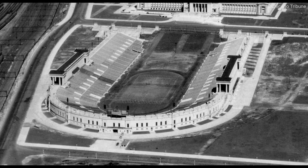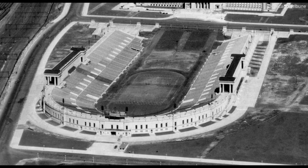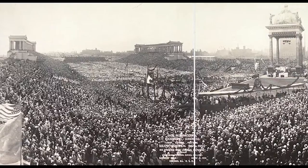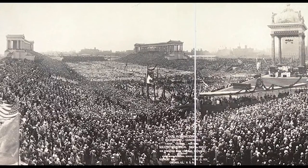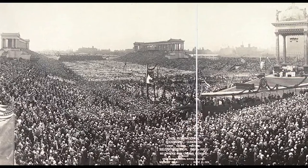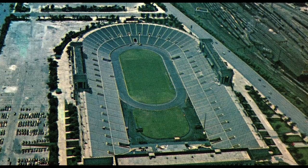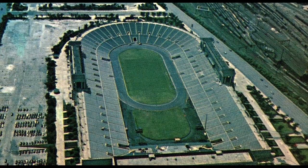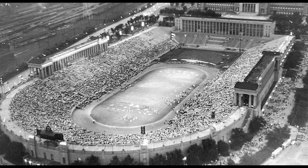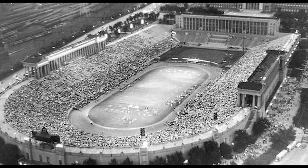The stadium was shaped in the form of a U and in the original design was set to have a seating capacity of 74,000 people. In the end, Soldier Field was only able to hold 66,000, with a potential of 100,000 with additional seating that could be added later on. It was an outdoor stadium with a field of natural grass. Most early NFL stadiums followed the same design as Soldier Field, with the biggest difference being seat capacity.